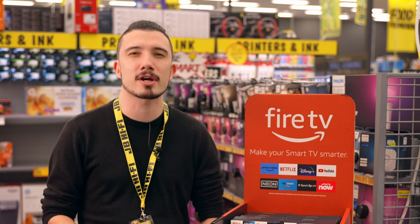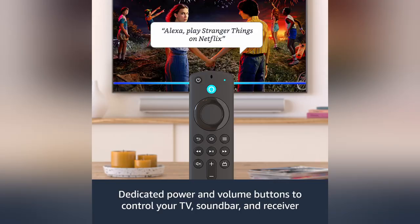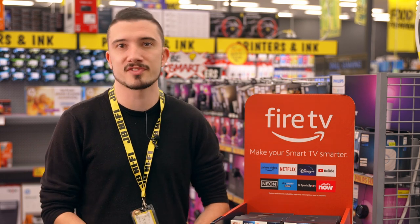The Alexa voice remote is a great tool for bringing easy voice commands to your smart TV setup. The remote comes with dedicated power, volume and mute buttons. You can use voice commands to find, launch and control content.